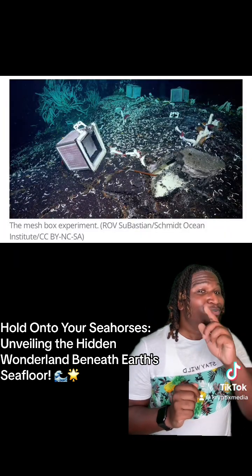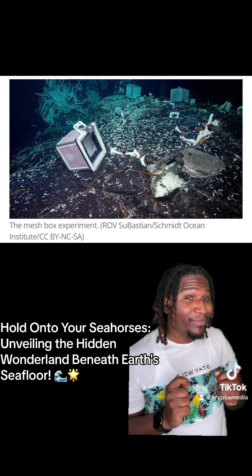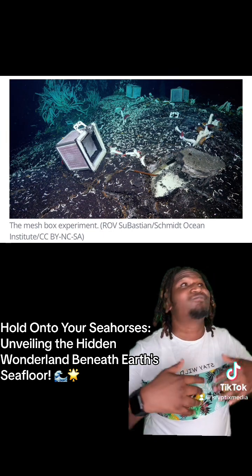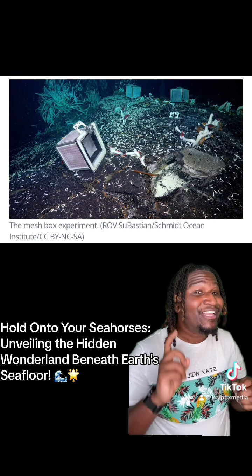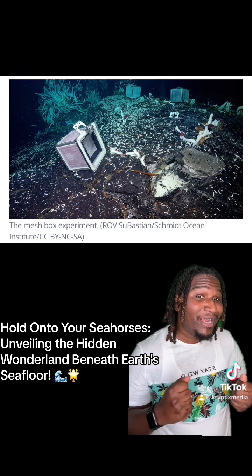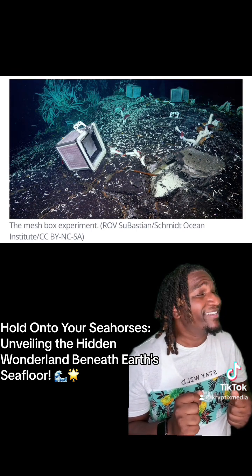And guess what? These scientists used Sebastian to clear an area of the ocean floor and then place a mesh box over it. Voila! In a few days, new creatures moved in. They came from beneath the ocean floor's cracks and fissures, showing us that the ocean's mysteries run deep and there's always more to uncover.